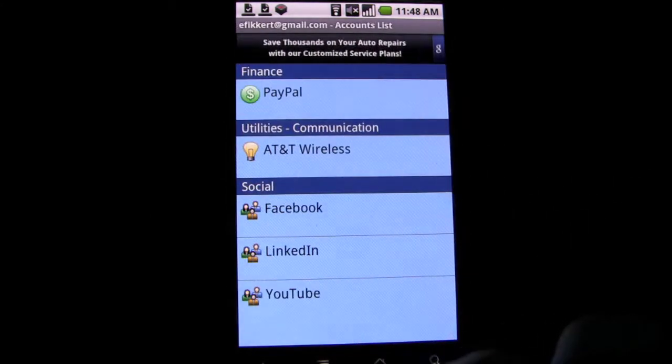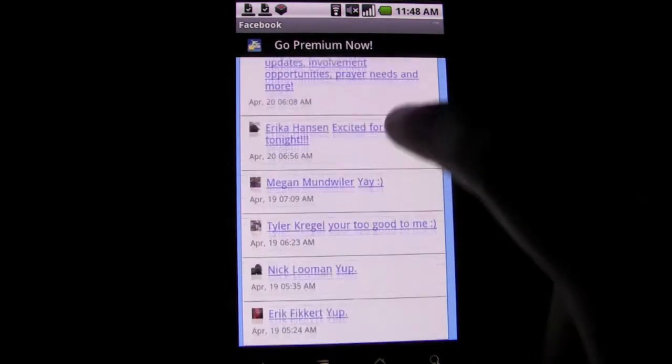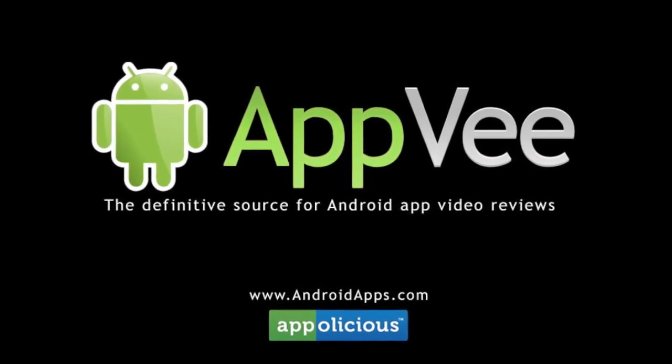Overall, the service is great and could save you plenty of time looking through all your accounts. Just make sure you use a good password. Check it out. This has been Eric with AndroidApps.com, your definitive resource for Android app reviews.